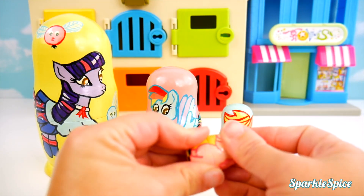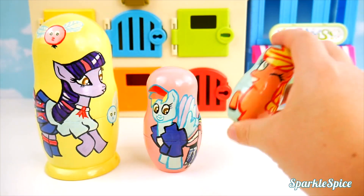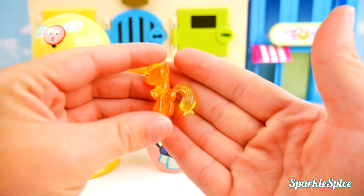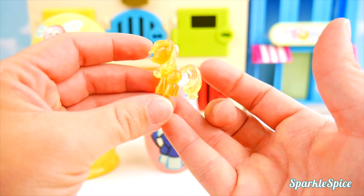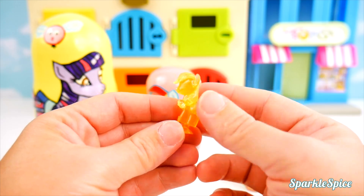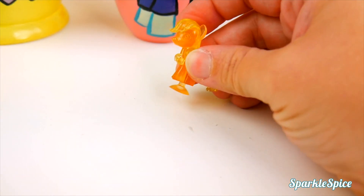Alright, Pinkie Pie. I'm going to put you inside of Applejack. In you go. Time to shake. Alright, what is it? It's an Applejack surprise. It's another Squishy Pop. I love the crystal look. It's so clear. It makes it really pretty. So let's hear Applejack pop. Here we go, Applejack.